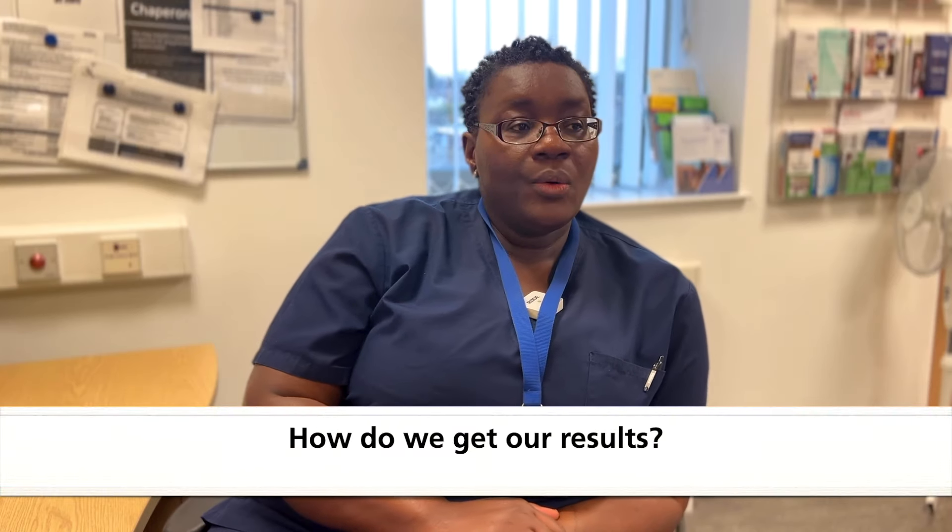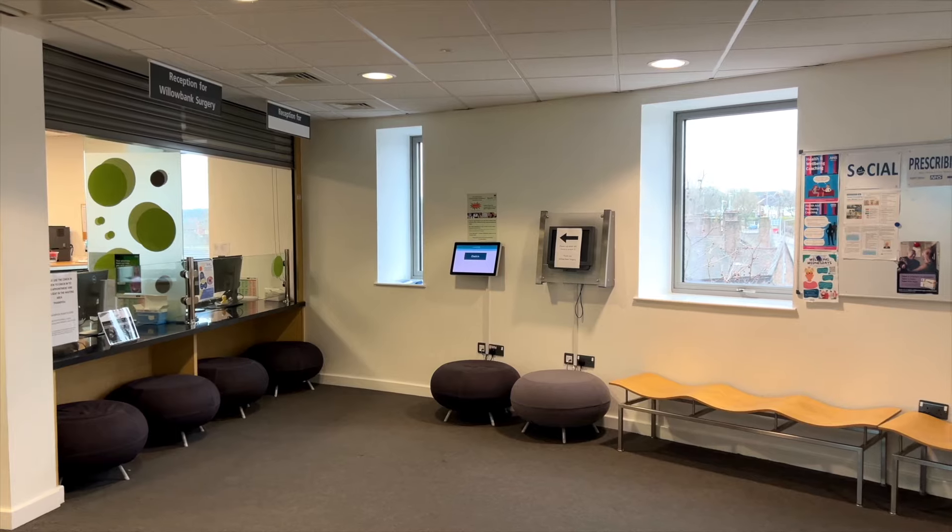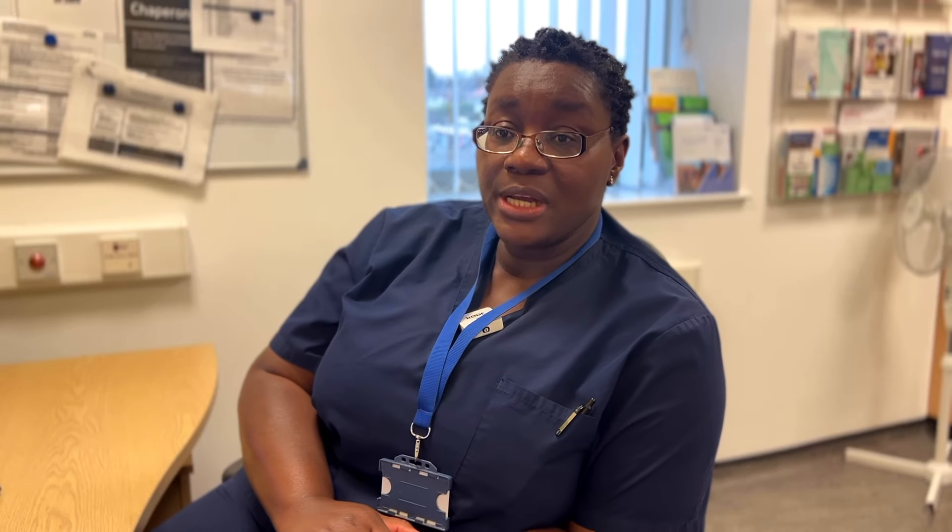When the process is done we tell ladies the result takes two to four weeks, and the result is delivered by a letter to their home address, so when the ladies come we make sure we have the right address before they leave the surgery.